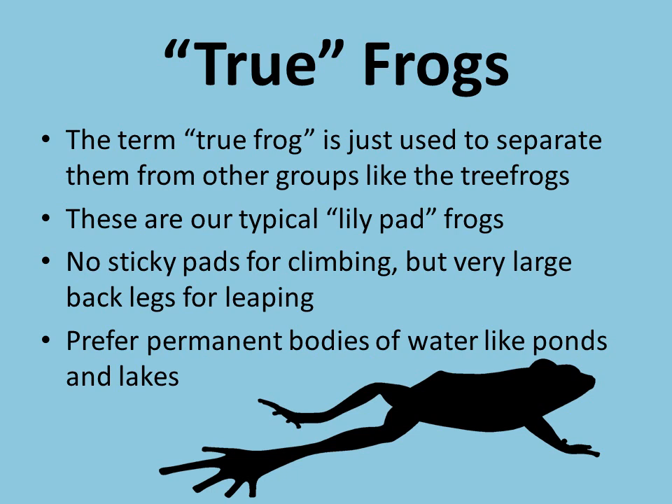We're going to switch from tree frogs to our true frogs. The term 'true frog' doesn't really have a ton of meaning — it's just used to separate this group from other frogs like the tree frogs. When you think of a true frog, just think of a typical pond and lily pad type of frog, like a bullfrog or a green frog. They don't have any sticky pads for climbing, but they've got really big back legs for leaping into or out of the water and swimming. These guys all prefer more permanent bodies of water like a pond or a lake, as opposed to a ditch that's going to dry up later in the summer.